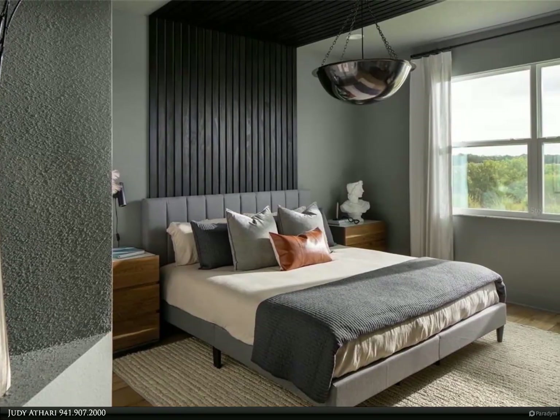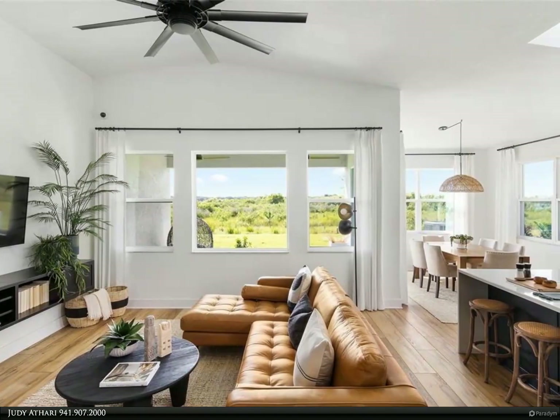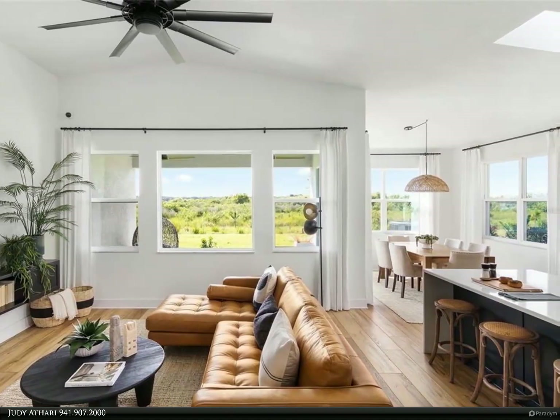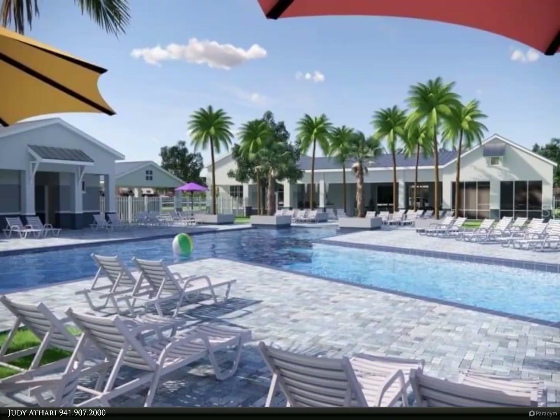Ceramic tile throughout the common areas of the home and carpet in the bedrooms. The formal dining room is perfect for hosting a dinner party and has sliders that lead out to the covered porch, with pre-wires included for ceiling fans.